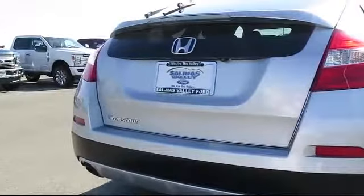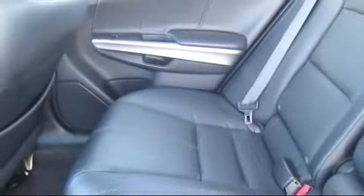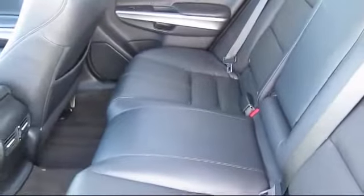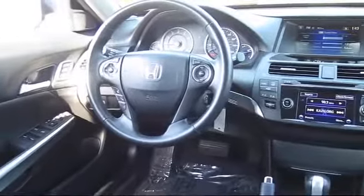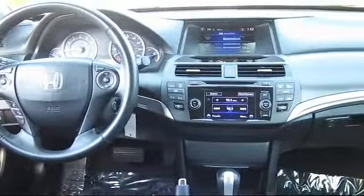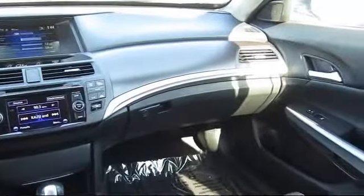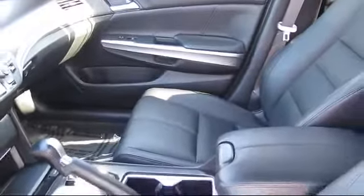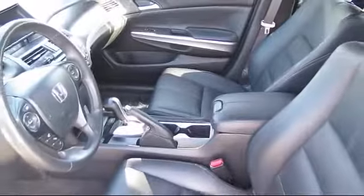At Salinas Valley Ford, we proudly serve customers from all over the Central Coast, and we want you to be our next satisfied customer. We have a dedicated and friendly sales staff ready to serve you. From the moment you walk into the showroom, you'll know that our pricing is competitive and our commitment to customer service is second to none. We strive to make your experience with Salinas Valley Ford a good one for the life of your vehicle. Come see us today. We're located at 1100 Auto Center Circle in Salinas, where we are the Valley.